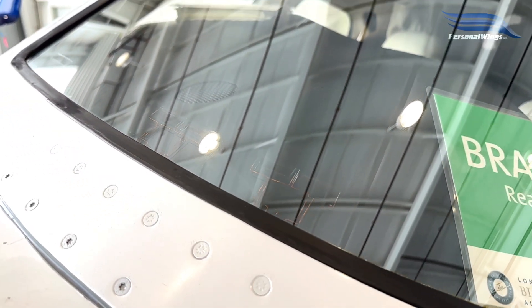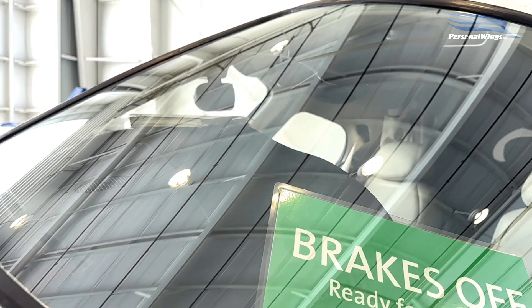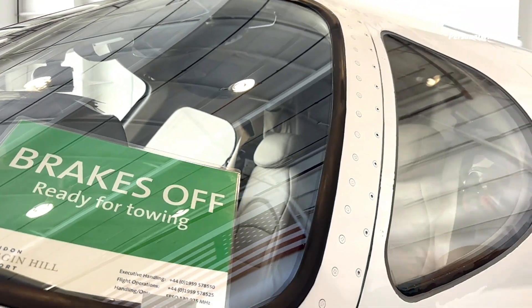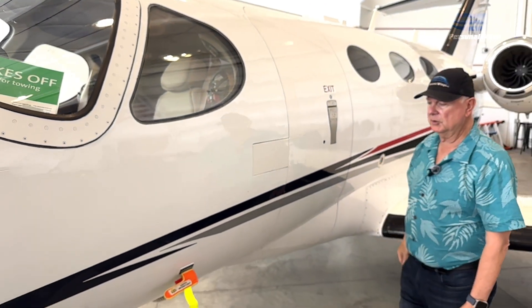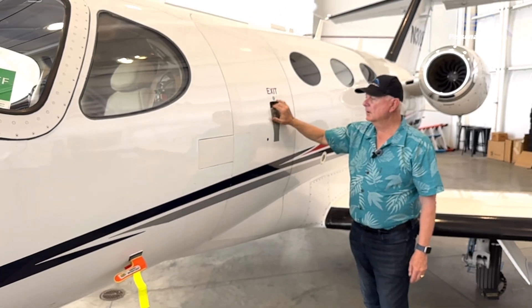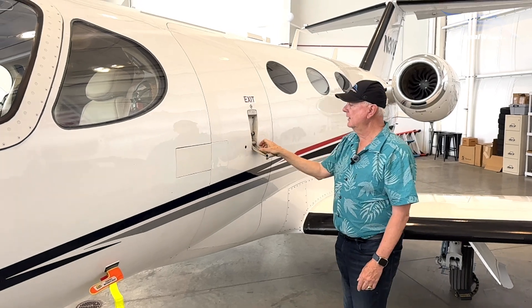It's really nice — a very efficient windshield. Instead of using bleed air like some aircraft use, it uses embedded heating elements. It's a beautiful side view coming in through here. We have our pitot and static — our pitot tube in through there. Through here is a really nice, easy door. We'll go to the cabin later, but just to give you an idea.